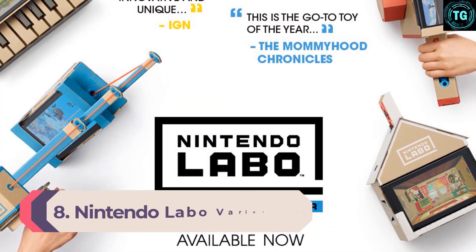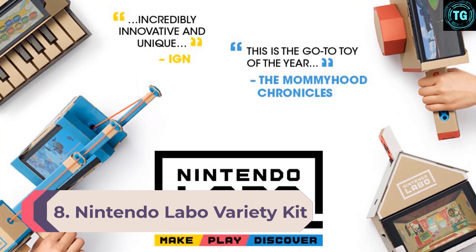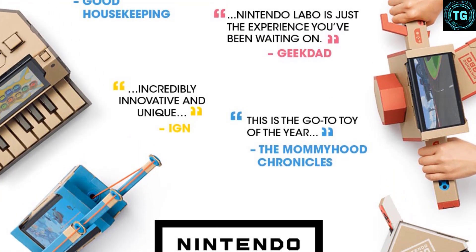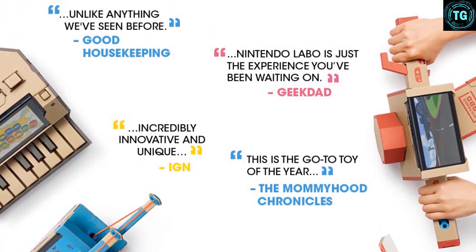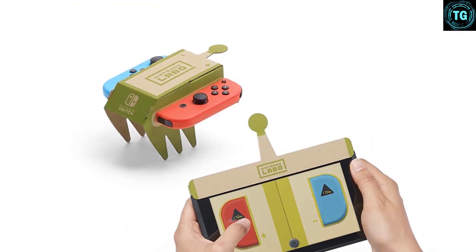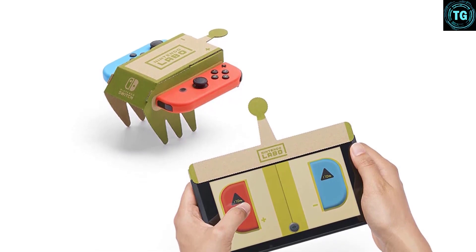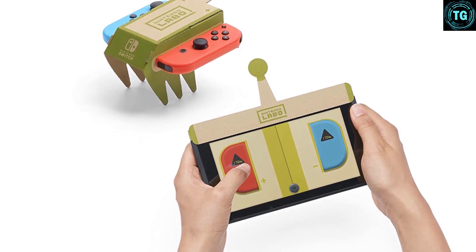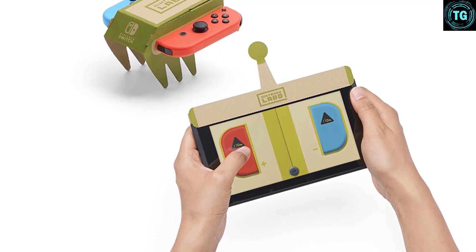Number 8: Nintendo Labo Variety Kit. Nintendo has been a leading innovator in the video games market with consoles like the original Game Boy and the Nintendo Switch. They're now taking on augmented reality and engineering with their Labo brand add-ons for the Switch. The variety kit contains all you need to build two RC cars, a house, a fishing rod, motorbike handlebars, and a 13-key piano. The kit comes packaged with a game cartridge to show you the basics of how to use each of the builds.